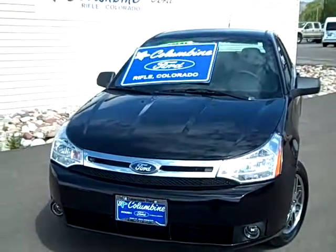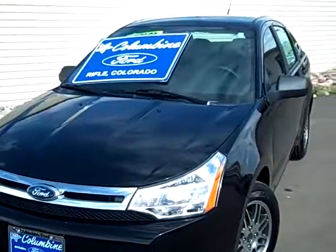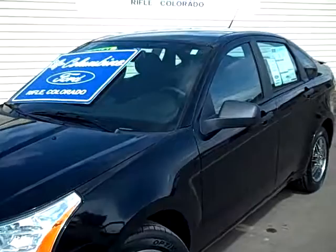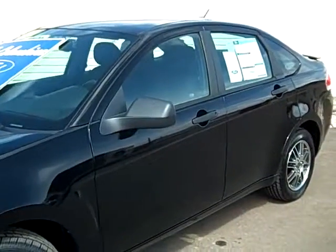Hi, welcome to Columbine Ford in Rifle, Colorado, and thanks for stopping by today. I'm going to show you this really nice 2010 Ford Focus. It's an SE model and it's a four-door. Very, very nice car.